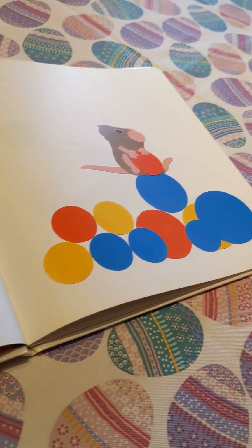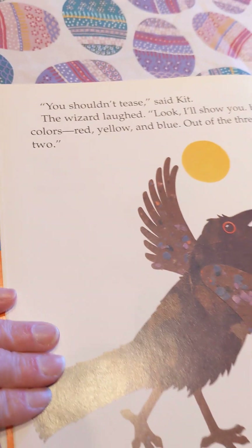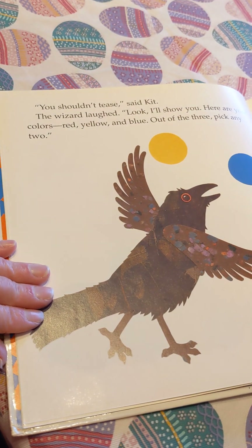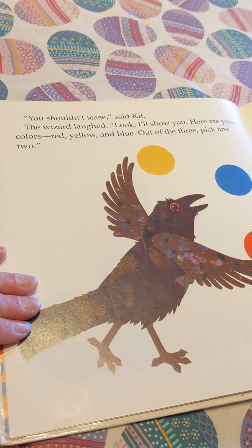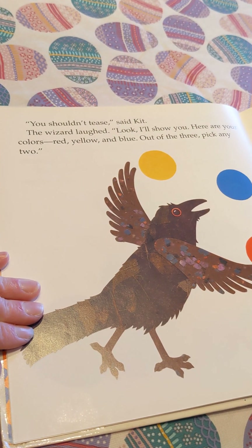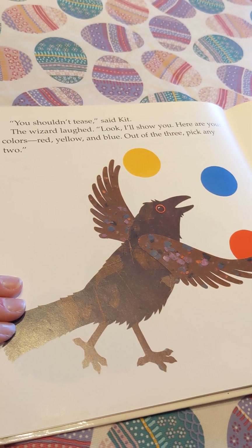Gonna mix them together. You think they're gonna mix them together? Yeah. Because these are the primary colors? Good guess. It says, 'Here are your colors. Red, yellow, and blue. Out of the three, pick any two.'